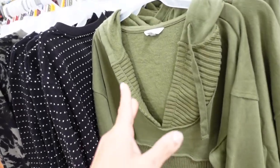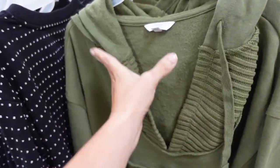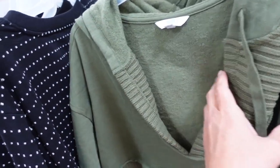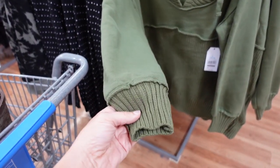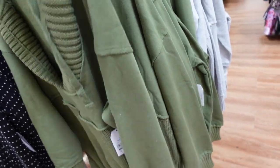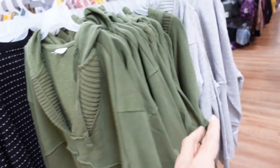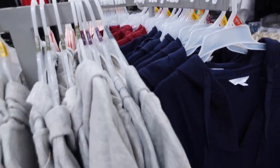New color in the mixed media sweatshirt from Time and True. This one has sweater patches around the neckline and through the body, with the rest being a super soft fleece sweatshirt. Drop sleeve, ribbing on the wrist, really nice oversized fit and length, and it does have a hood in the back. We saw it in gray — now seeing it in olive green, also comes in blue and burgundy. They're $19.98.